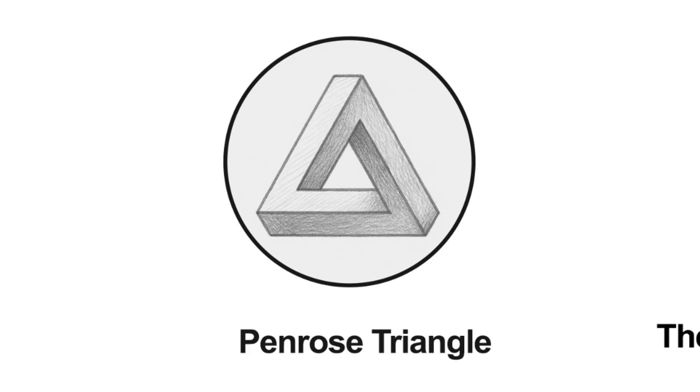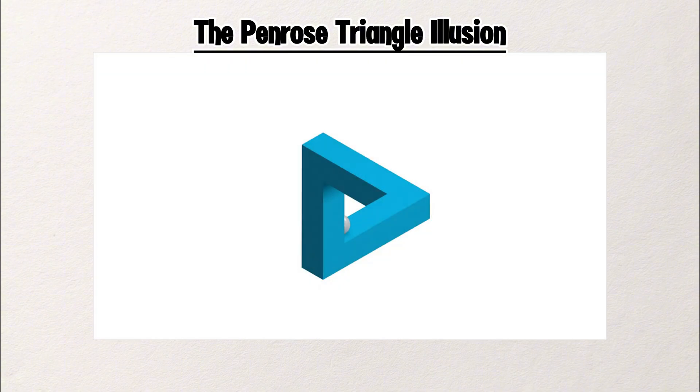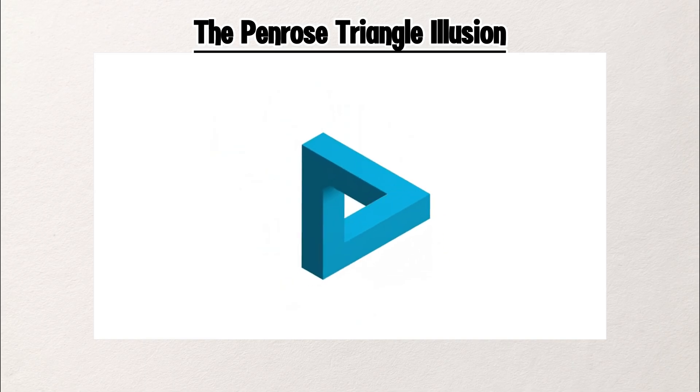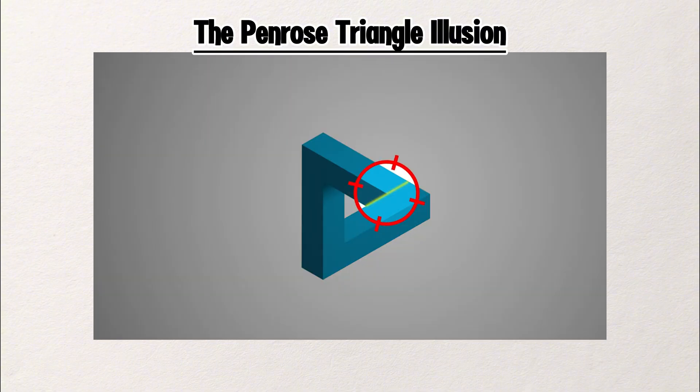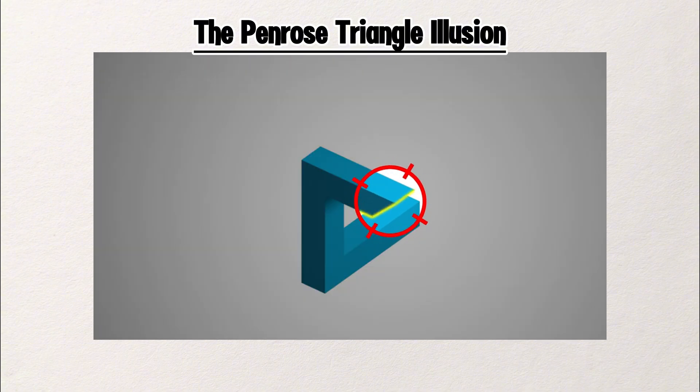The Penrose Triangle Illusion. This triangle is impossible. At first glance it looks like a solid 3D shape, but follow the edges — they bend in a way that defies geometry. This is the Penrose Triangle, also called the impossible triangle. It was first created by Swedish artist Oskar Reutersverd, then popularized by Roger Penrose in 1958. The illusion works by tricking your depth perception. Your brain tries to see it as a real 3D object, but the angles just don't make sense. Each corner connects logically on its own, but when you look at the full shape, it breaks reality.